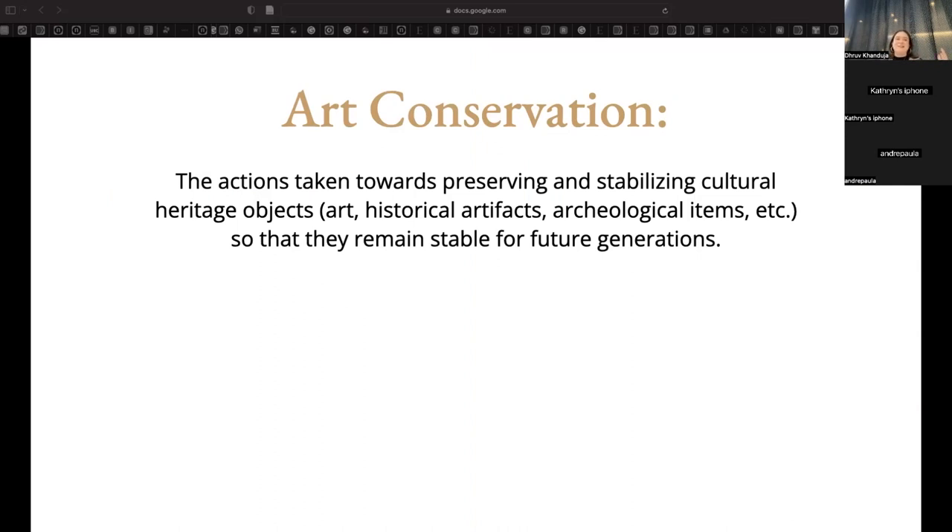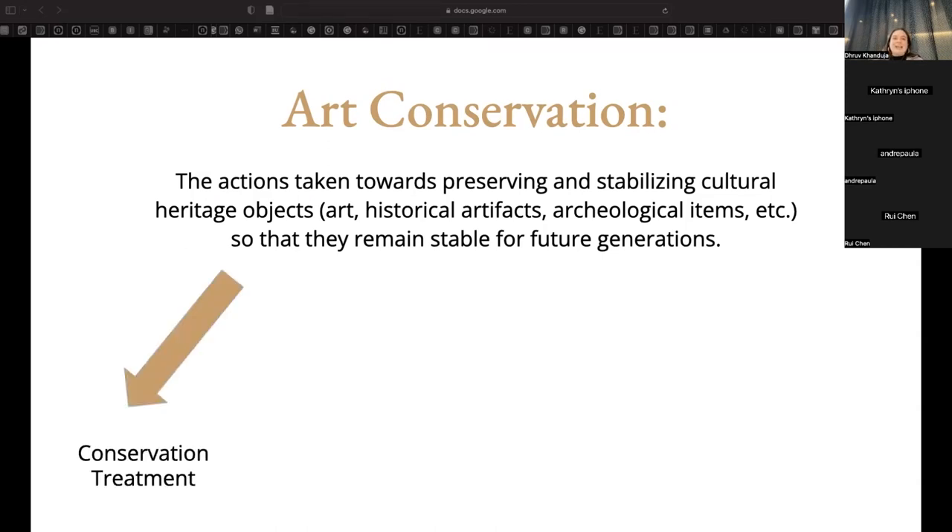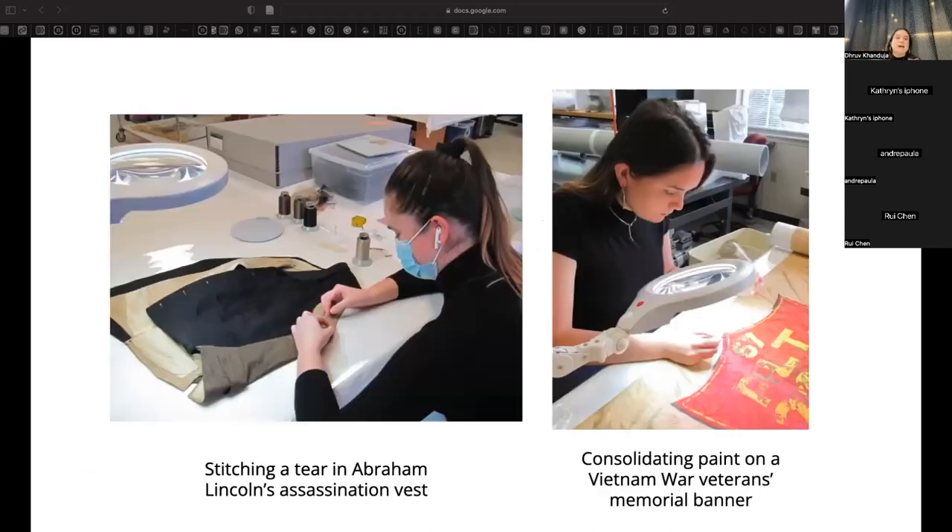I'm trying to become an art conservator. Art conservation encompasses all of the actions taken towards preserving and stabilizing cultural heritage — like art, historical artifacts, and archaeological items — so that they last for future generations. This can involve conservation treatment, where a conservator actually puts hands on an object and modifies it to keep it stable and structurally sound.